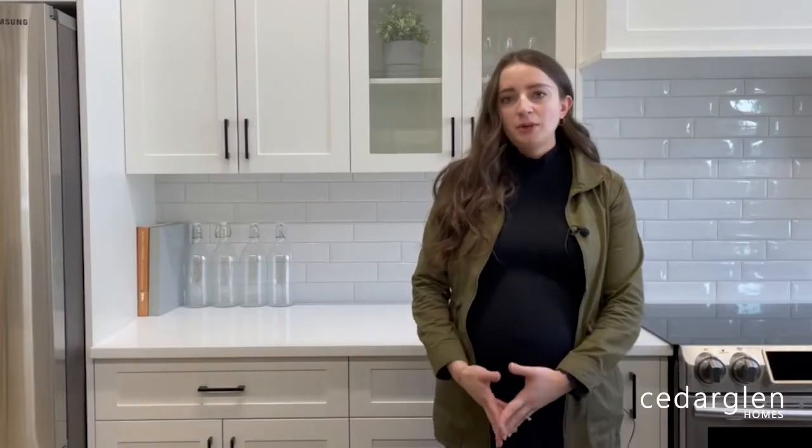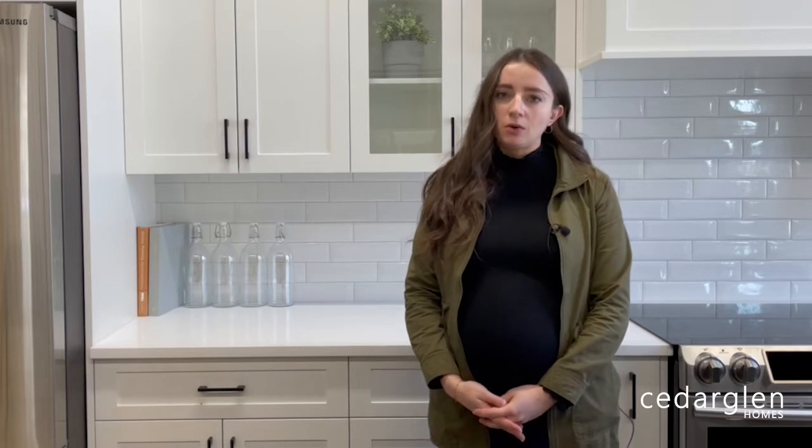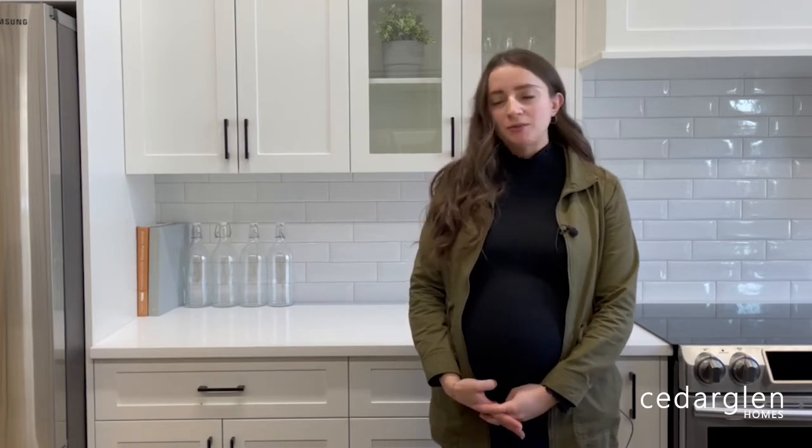Hi, my name is Christina and I'm Jessica, and we are two of the design consultants here at Cedar Glen Homes. Today we will be talking to you about one of the initial appointments that happens here at Studio 81, called the preliminary selection meeting.